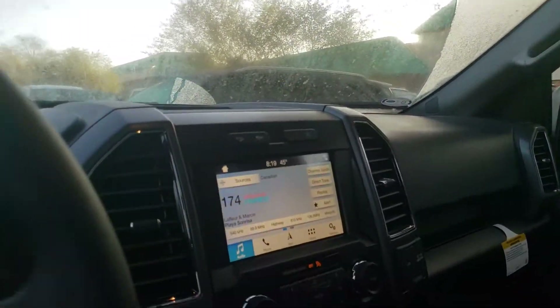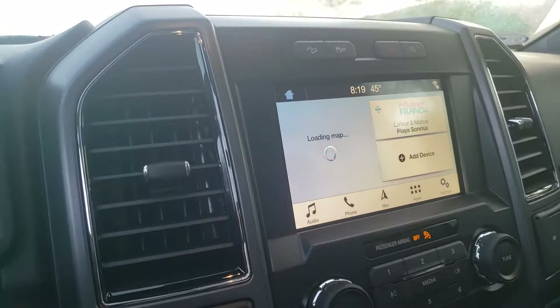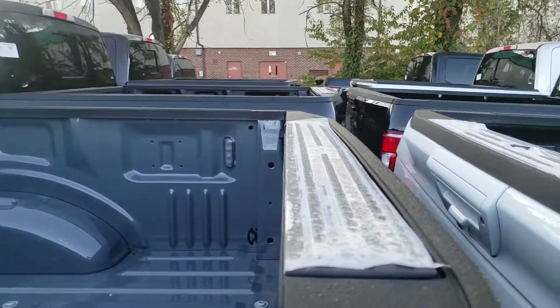So what the 302A package is going to give you is some nice features like remote start, heated seats, and the larger SYNC 3 screen. This also has navigation, so you can click through the navigation screen there. Of course, there's that beautiful twin panel moonroof. It's also loaded up for towing with a max trailer tow package, as well as the FX4 off-road package.